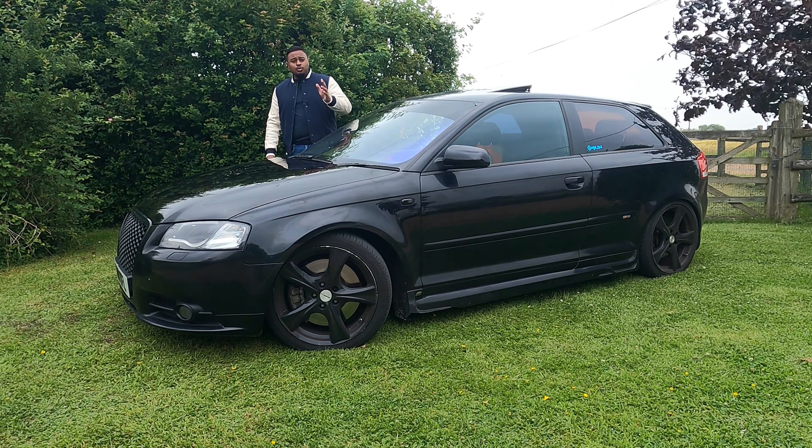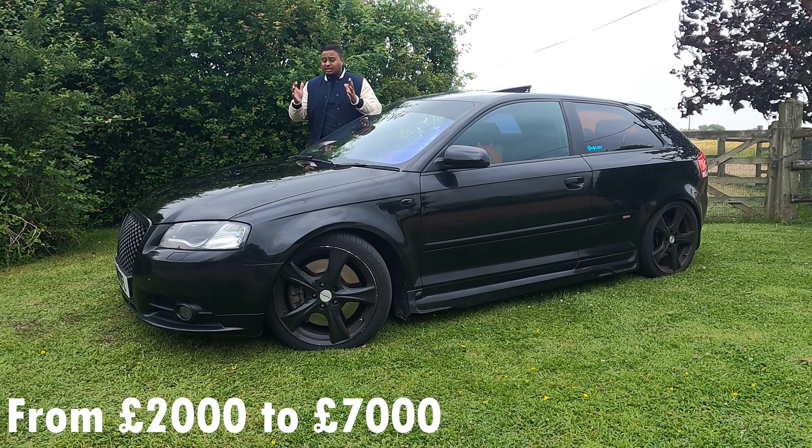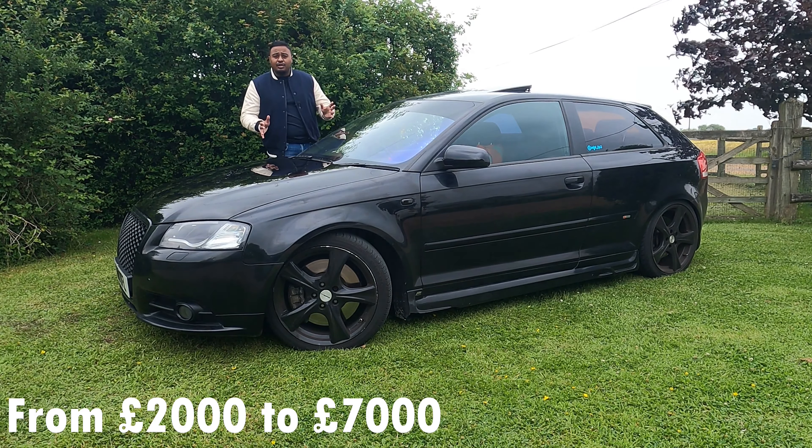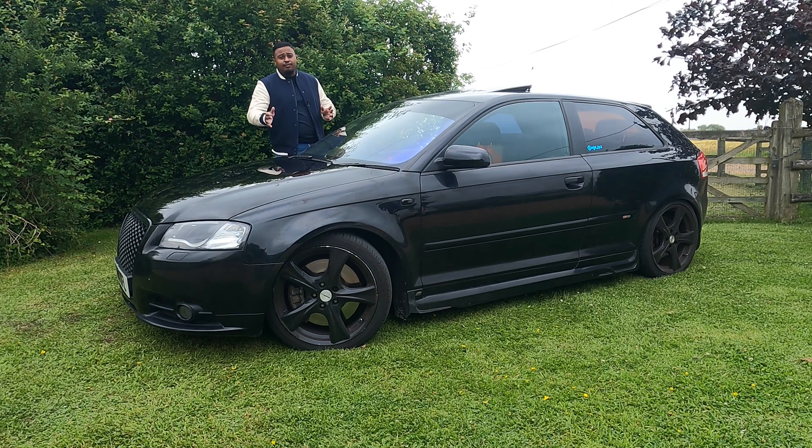This car has got a 3.2 litre VR6. You might be thinking, what the hell is a VR6? Well, technically speaking, the engine in this is not exactly a V, but at the same time it's not an inline 6. That's why it's called a VR6.